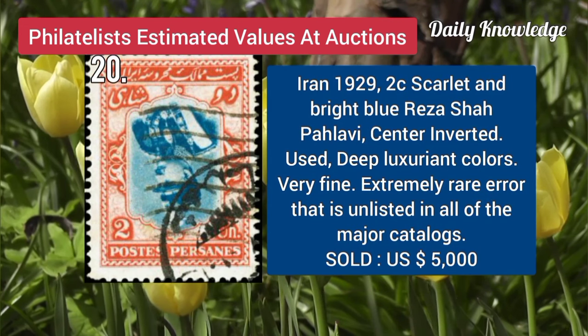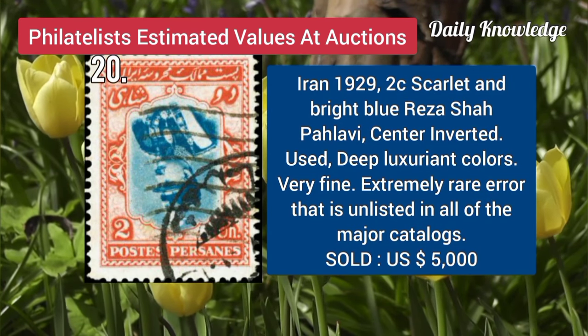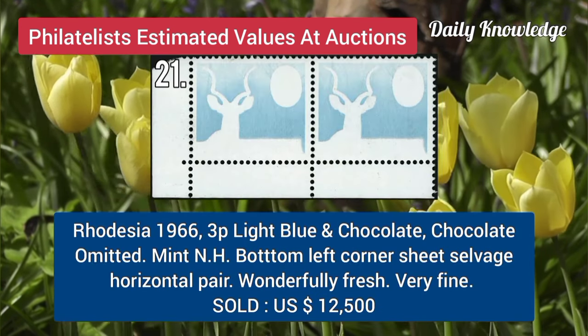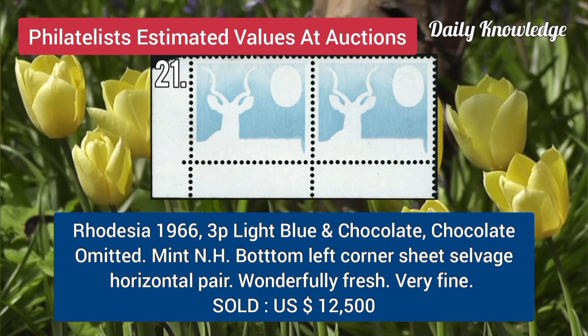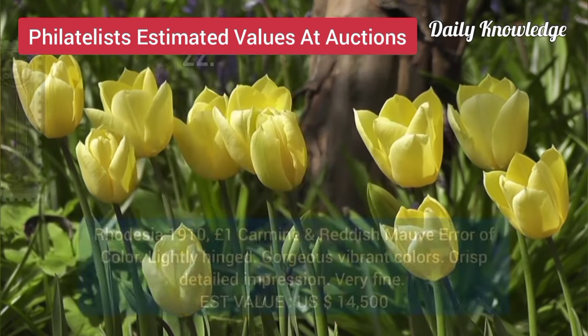Iran, 1929, 2C, scarlet and bright blue, Reza Pahlavi, centered inverted, used example. Next is Rhodesia, 1966, 3P, light blue and chocolate, chocolate omitted, mint never-hinged, bottom left corner sheet margin.